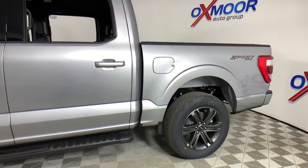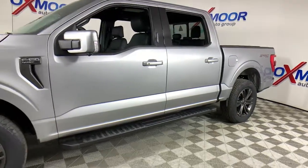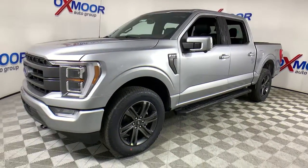You will be amazed by this 2021 Ford F-150. Enjoy a new level of ease and confidence whether at work or play when you're in this F-150.